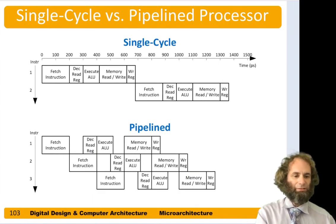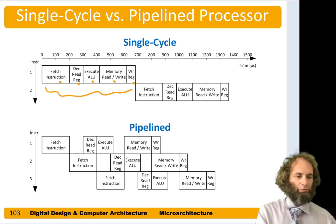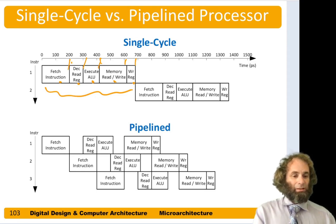If we think of a single cycle processor, we have to do all those steps — fetch, decode, execute, memory, and write back. It takes about 200 picoseconds for fetch, which is mostly reading memory. Decoding involves reading the register file at about 100 picoseconds. The ALU execute is 120, another 200 for memory, and a little bit more to set up writing the register file. This comes out to a little under 700 picoseconds, not counting the setup and clock-to-queue delay of the register.